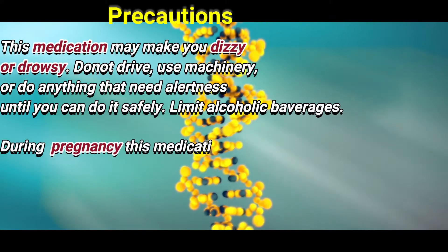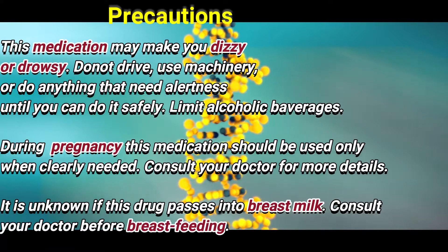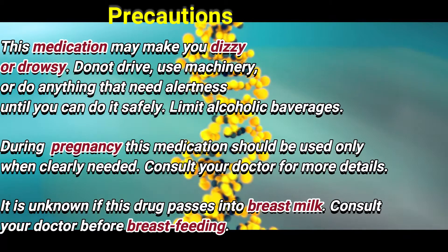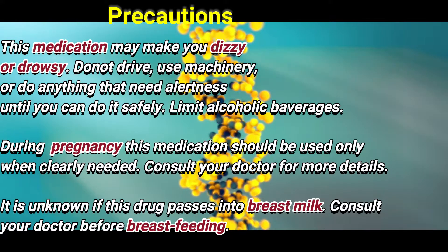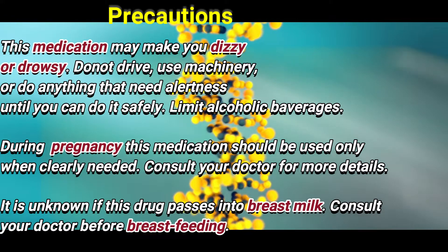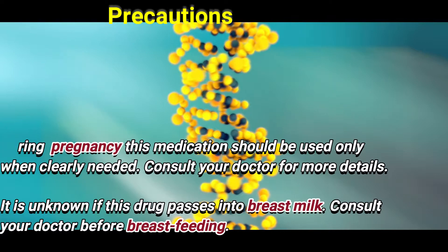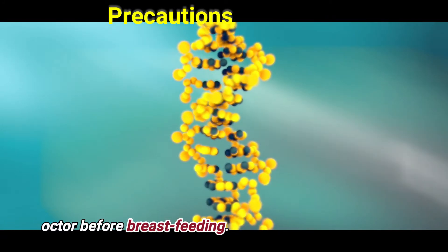This medication may make you dizzy or drowsy. Do not drive, use machinery, or do anything that needs alertness until you can do it safely. Limit alcoholic beverages. During pregnancy, this medication should be used only when clearly needed — consult your doctor. It is unknown if this drug passes into breast milk; consult your doctor before breastfeeding.